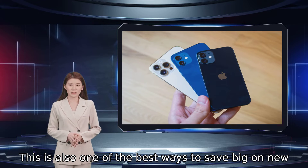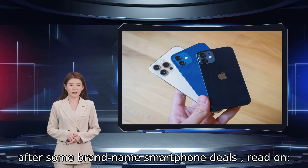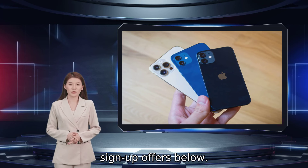This is also one of the best ways to save big on new flagship phones like Apple's iPhone 13, so if you're after some brand name smartphone deals, read on — we've got all the best Verizon new customer deals and sign-up offers below.